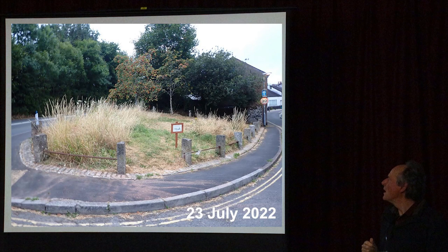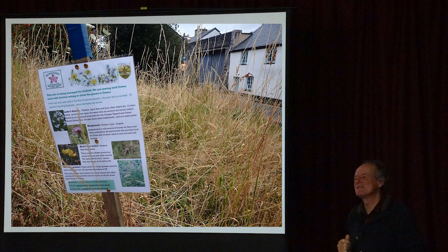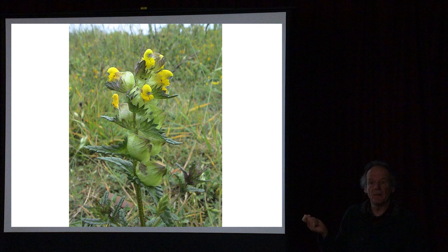A path cut through makes it look neater. We do have signs to educate people about why it looks the way it does, because people want to come and cut it down - it's as much an education process as anything. We're using yellow rattle and collecting seeds from donor sites using a sweep net in July, which I'll show you shortly. You can spread the seeds when collected or during autumn after scarifying the soil.